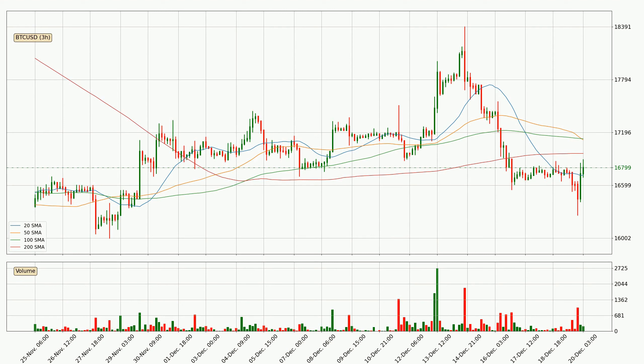Looking at the three-hourly simple moving averages, at the moment the price is between the 20 and the 200 SMA. If the price bounces off the 20 SMA, which is currently at 16,713, it could be seen as a support, and the 200 SMA that is at 16,960 could be perceived as a resistance to the upside. If there were to be a break either way, it means that there could be a continuous move in that direction.